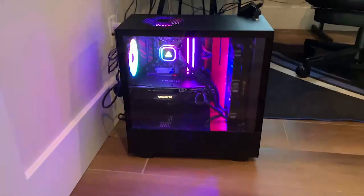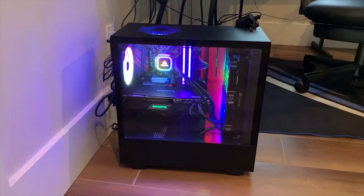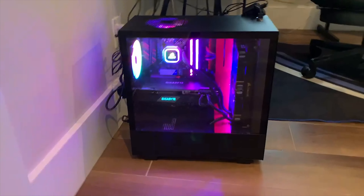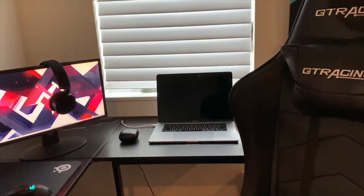On my PC I have an H510 case, a 2080 Super, an i9-9900K, 16GB of RAM, 1TB solid state drive, and 1TB hard drive. I have a GT Racing chair, a MacBook Pro that I use when I go on vacation, and some PowerBeats.